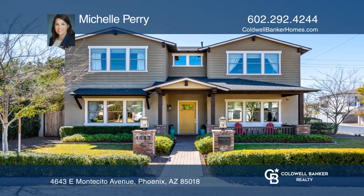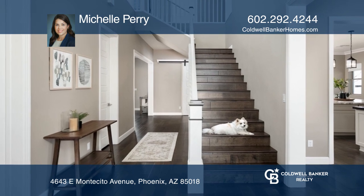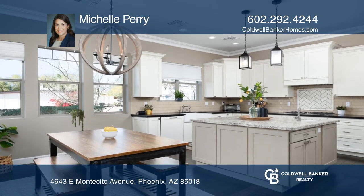This is a modern craftsman with mature landscaping and Camelback Mountain views. An eat-in kitchen offers an island and granite counters.